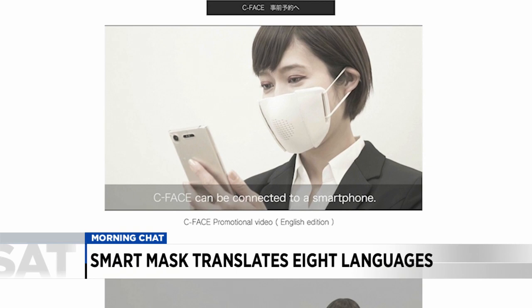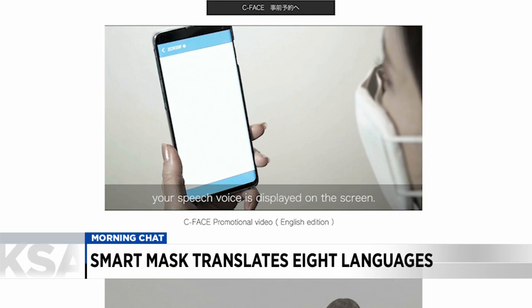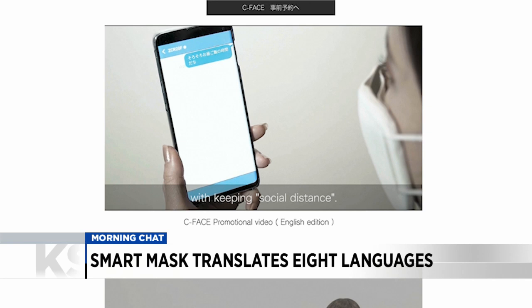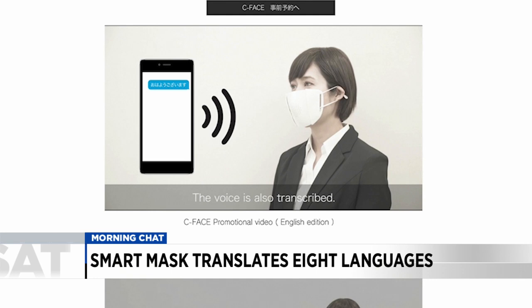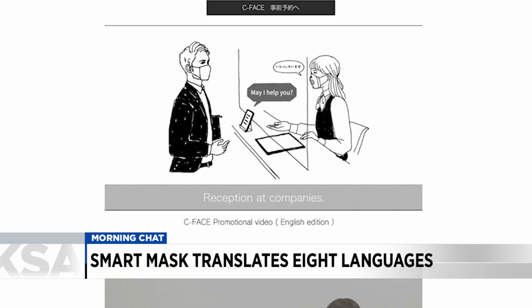They've done some crowdfunding and raised a ton of money. After concluding another round of crowdfunding in July, Donut Robotics says their first 5,000 to 10,000 masks will be distributed across Japan in December. Each mask is expected to cost between $40 and $50 — very reasonable for what it does. The company is hoping to expand distribution to the UK and the US by next spring.